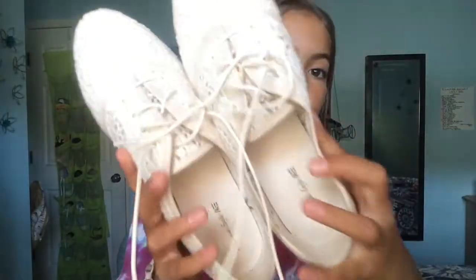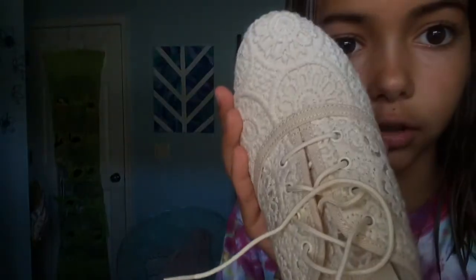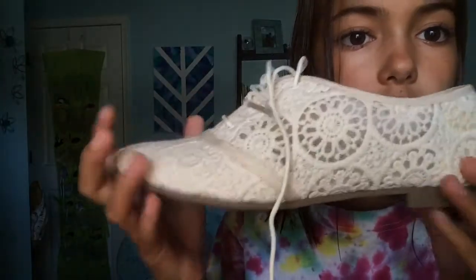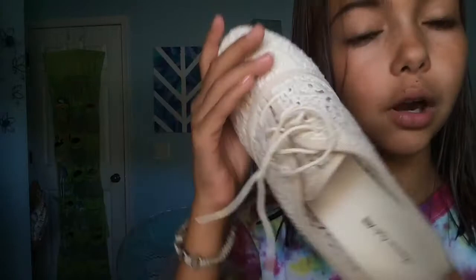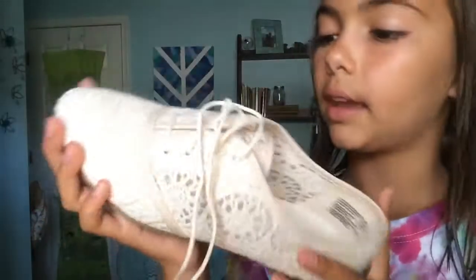They had a deal, so that was only $25 — usually $50 — so that was really good. Then I went to Payless, and I got these shoes. They are really, really cute. They're just like a crochet design. I'll just hold one — they're crochet, cream colored, and they lace up. I think they'd look good with like a romper or jeans or something like that.